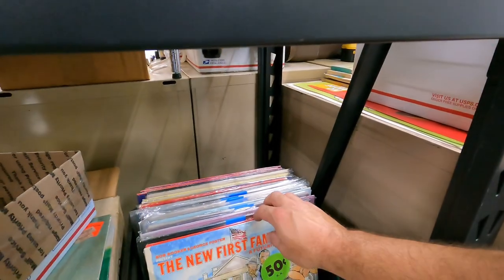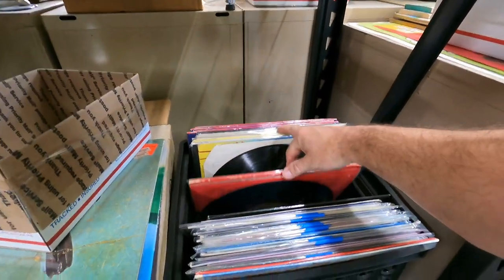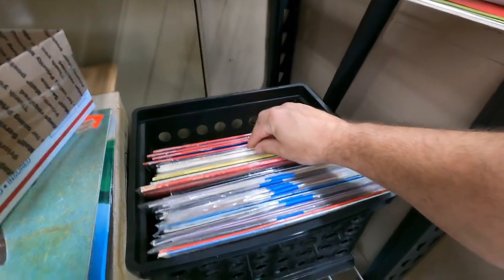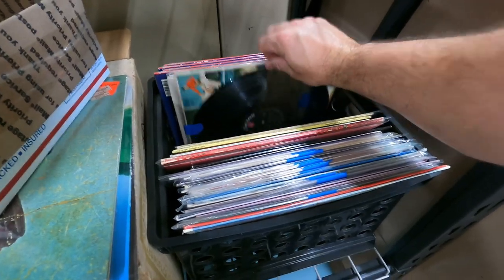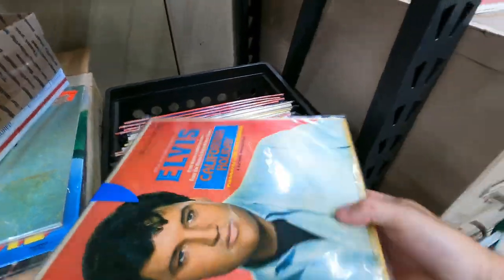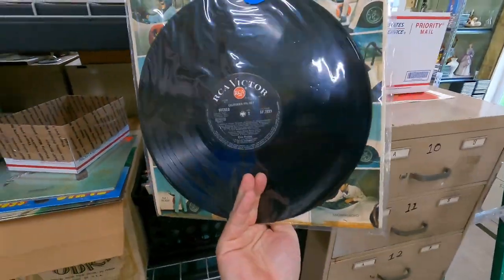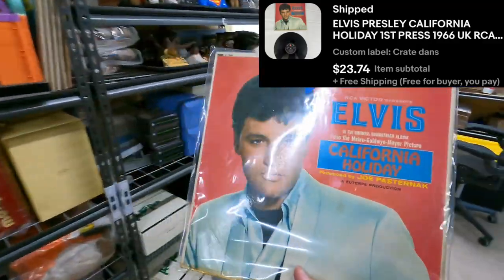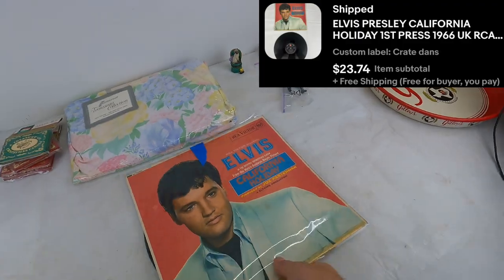Next is Elvis Presley California Holiday — a First Press 1966 UK RCA vinyl. California Holiday, first pressing. $23.74 free shipping. These go media mail, this will be under a pound, so we'll make like $19 and some change before fees and taxes.